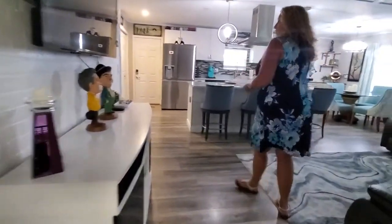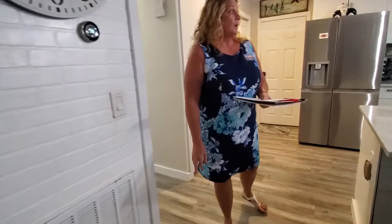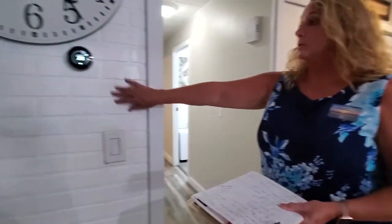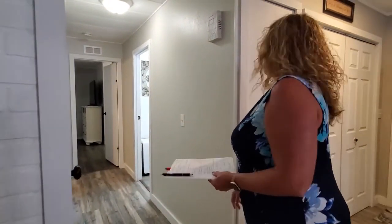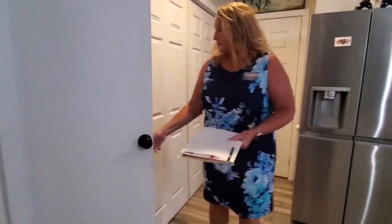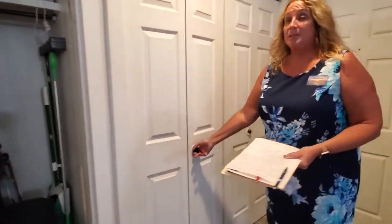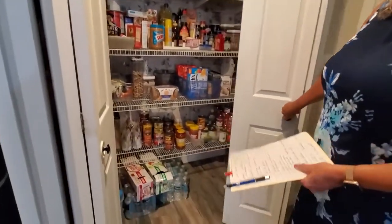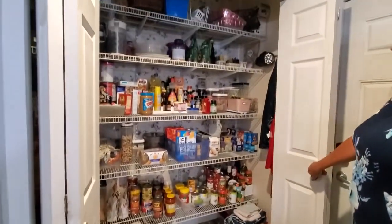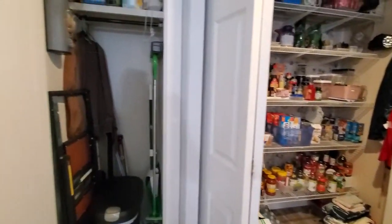Going back into the home, the walls are all drywall — they were all redone with drywall behind the walls and this really cool panel on the wall. You've got lots of storage in this kitchen. You've got your little broom closet here, but check out this pantry — it's a huge pantry. Isn't this fantastic? Lots of storage space here for your canned goods and such.